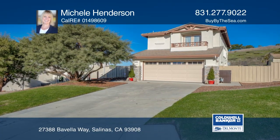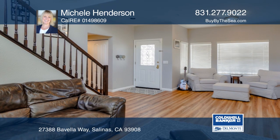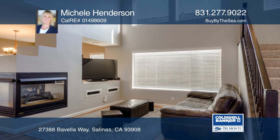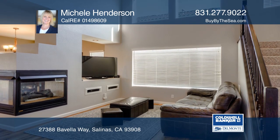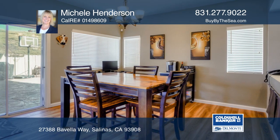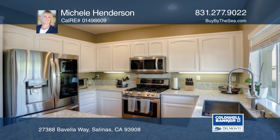The location of this well-maintained Las Palmas 2 home is ideally situated at the end of a cul-de-sac, surrounded by rolling hills. The kitchen has recently been remodeled with beautiful quartz countertops and top-of-the-line appliances. Both the exterior and interior are newly painted.